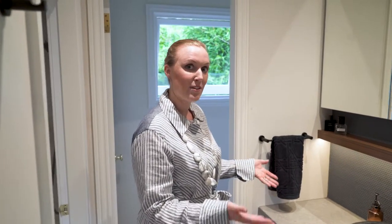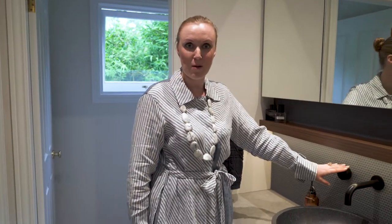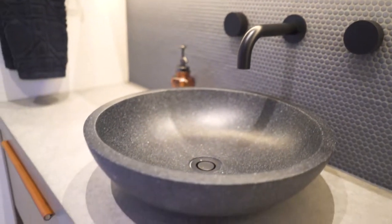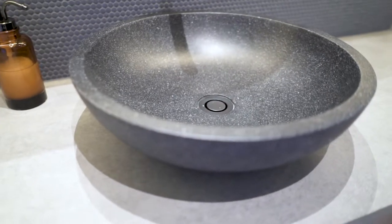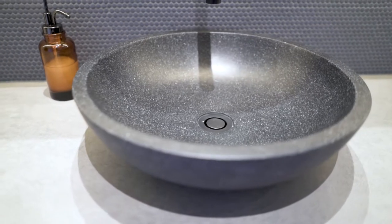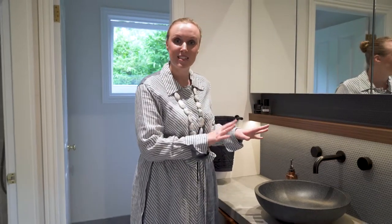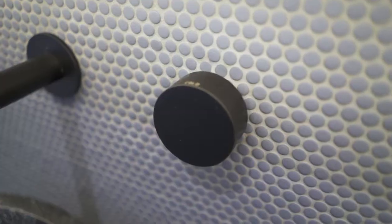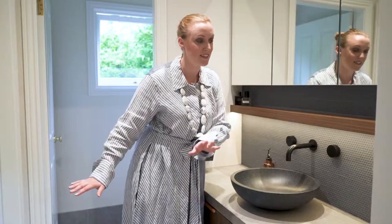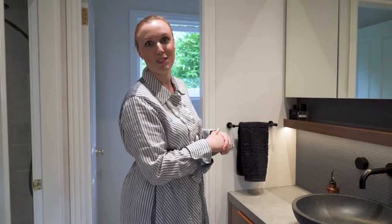The finishes in here relate to the other spaces, so we continued our matte black finishes for the tapware and accessories. The basin really grounds this vanity space — it's made from a stone material with a black speckled finish, which adds another layer of texture. The tiles continue through all of the areas, with the floor flowing straight through underneath the vanity. The denim dots tile — that frosted glass mosaic — continues up the entire vanity wall and sets a beautiful backdrop to the space.